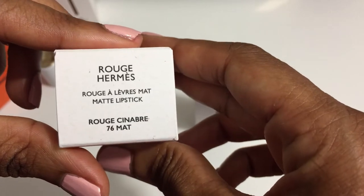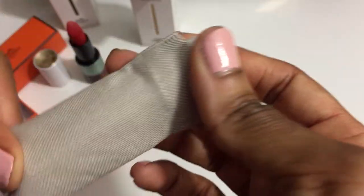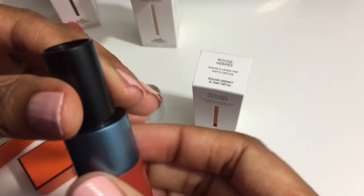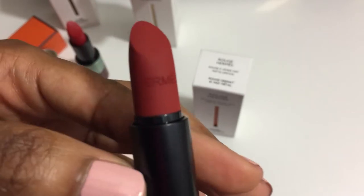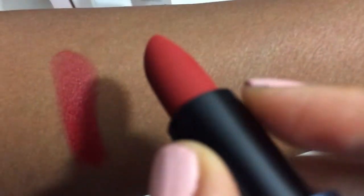The next shade is Rouge Cinebra. These limited edition lipsticks are $72 each, and the lipsticks always come in these neat pouches for travel. This is the color of Rouge Cinebra, which translates to Cinnabar Red. It is a vermilion red that mirrors the mineral influence of its name. So far it looks like the lipsticks in this collection are various shades of red.